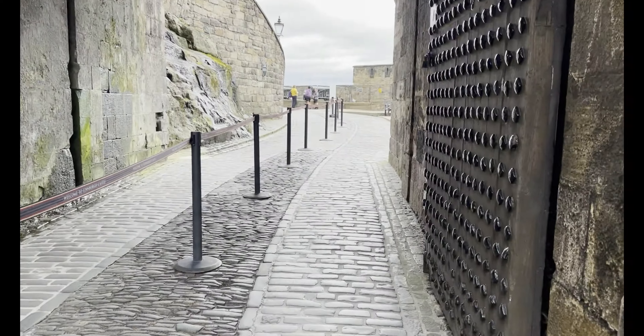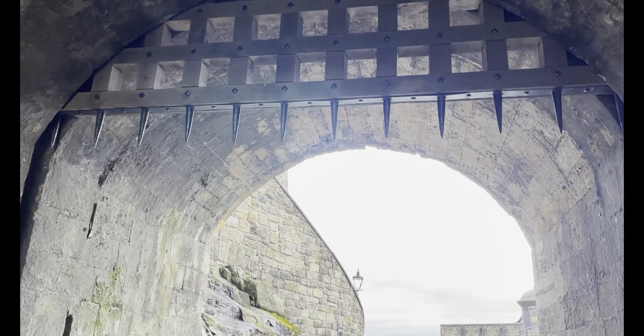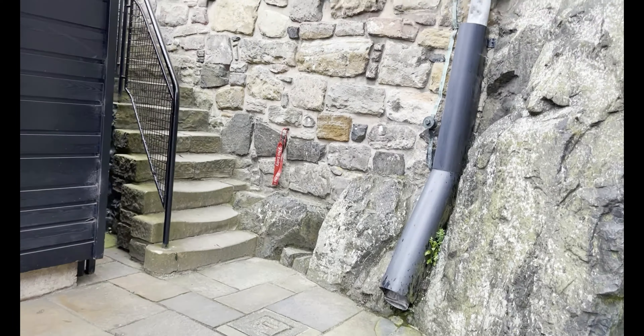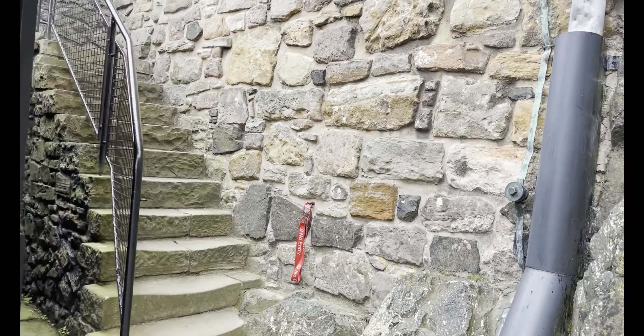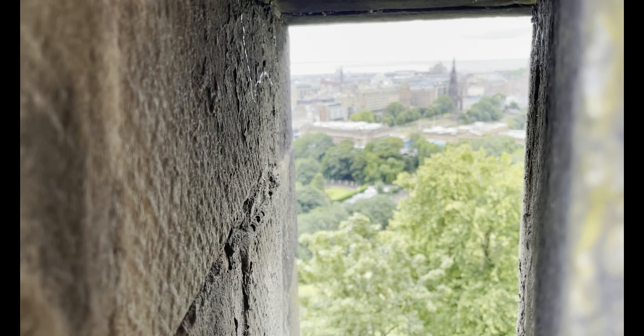Another set of gates — strong work of wooden metal. A narrow staircase leads to a space leading to Half Moon Battery.